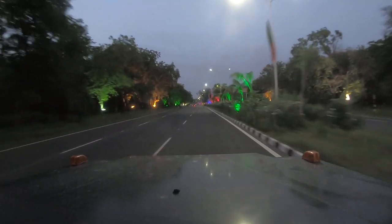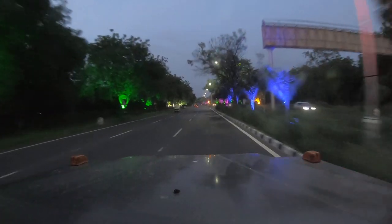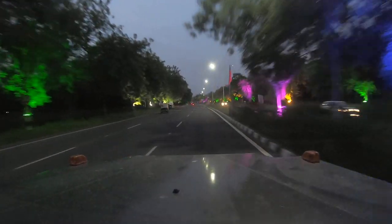I will actually enjoy the view. You can comment on this video.